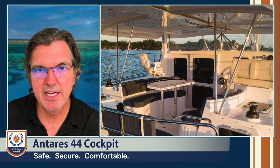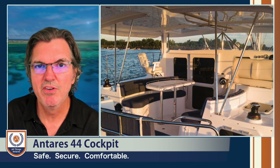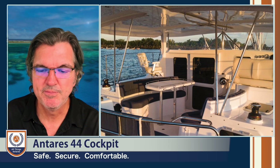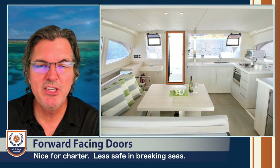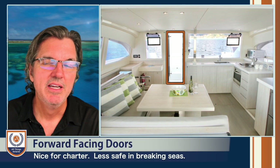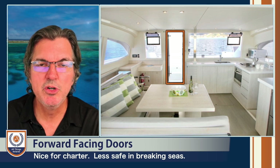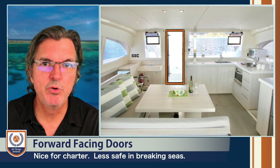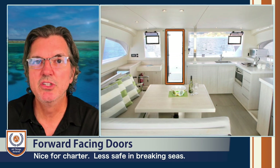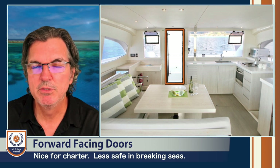That is another consideration for design on keeping the crew safe in extreme weather conditions. That's also why we think that forward-facing doors on any sort of a blue-water catamaran is generally a bad idea. We want to provide a safe space for the crew and not be worried about a breach in a door that's facing forward when tons and tons of water come crashing in at 20-plus knots, smashing into that door and causing some sort of breach or failure.